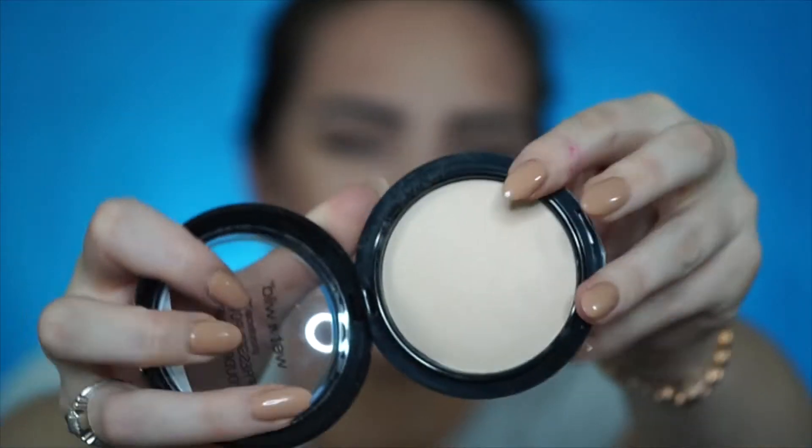I also got their Photo Focus Pressed Powder in the shade Warm Light. This is just for all over the face — you can use it to set under the eyes. The whole Photo Focus line is supposed to have no flashback, so that's what I got this for. It feels a little drying but all face powders can feel like that. Tati from Glam Life Guru on YouTube raved about this — she used it under her eyes to mattify and prevent creasing.